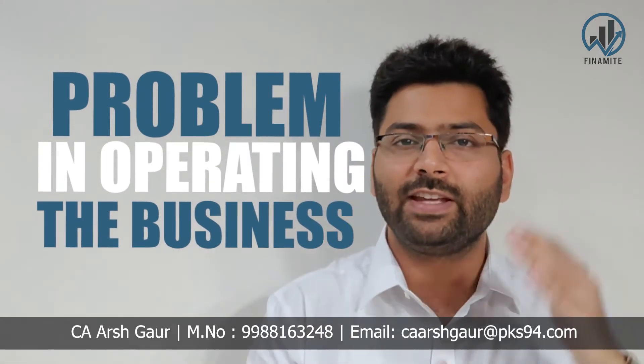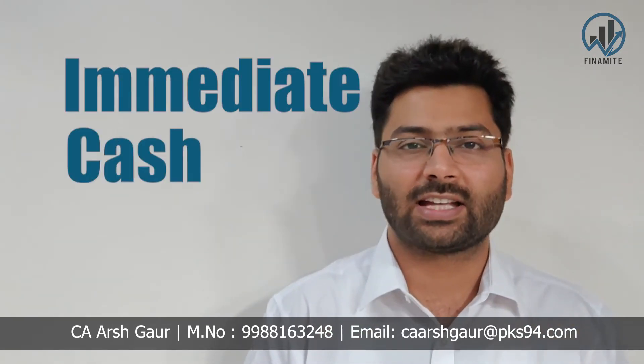Then we understood that in our business there is something we are doing wrong. We understood that there is some problem in the way we are operating our business, and we need to fix it. I shared with our clients one action with which they could immediately streamline their cash.